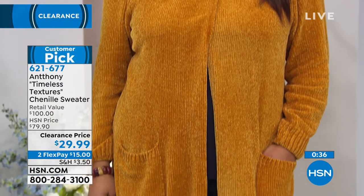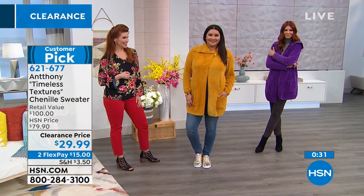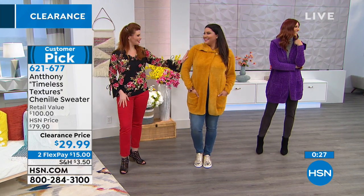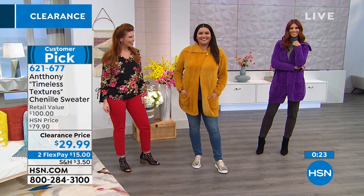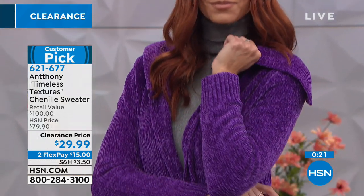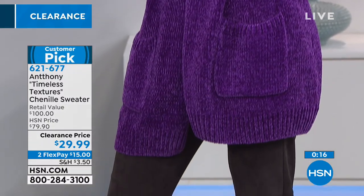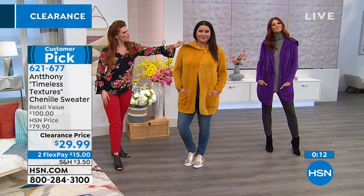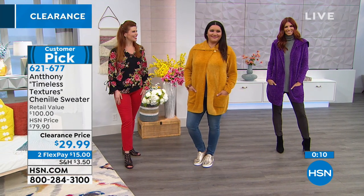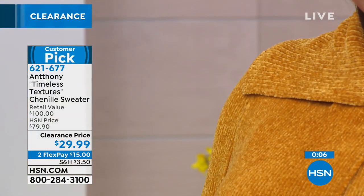I want you to get it home - I just want you to try it, feel it, curl up on the couch with it. Take it to work. Take it to church. If you're a teacher, everybody will want to pet you. Chenille is luxurious - this is a luxurious fabric. Think of those chenille blankets and they're so expensive. Normally this is a hundred dollar sweater. So I want you to keep this in mind - it's $29.99. I wouldn't pass up a good deal like this. If you can swing it, I would get it home because it's a wonderful value. It's two flexible payments of $15.